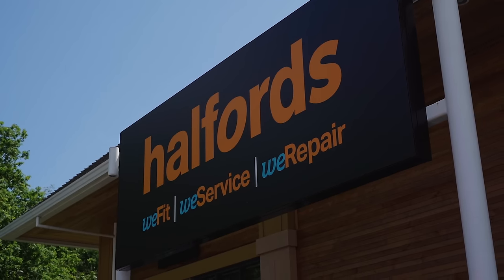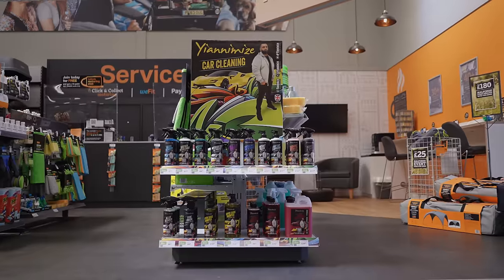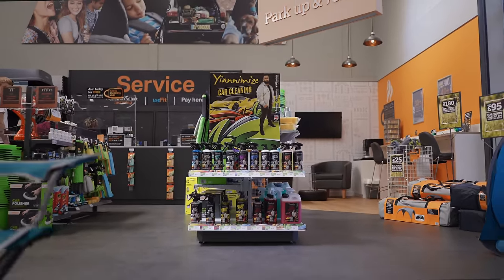The Yanomise car cleaning product is now in your local Halfords! The full range is now available online and in stores across the UK. And who knows — you might even see me behind the till serving you.